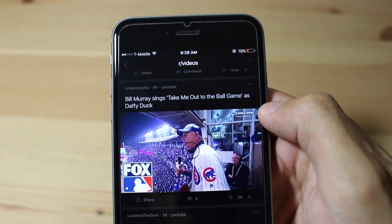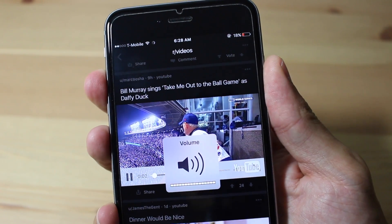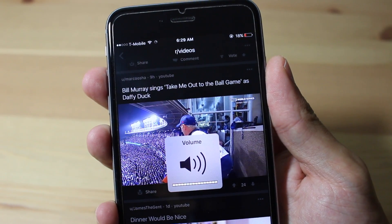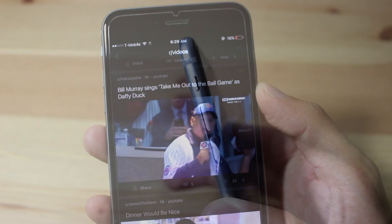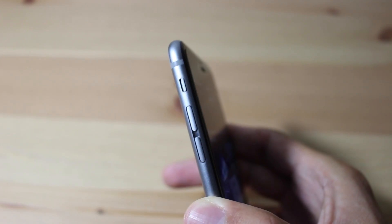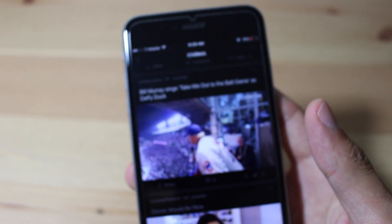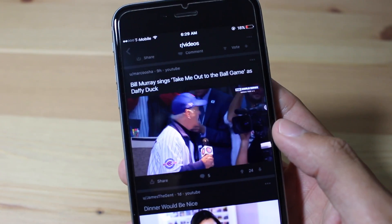Are you not hearing any sounds when playing a YouTube video on the Reddit app, even though your volume is turned all the way up? Well today I'm going to show you how to fix that. You're going to need to turn off silent mode — just flip the switch. And now you can hear the video.